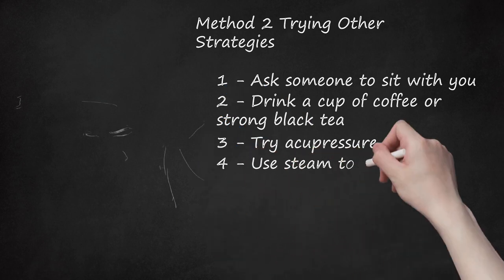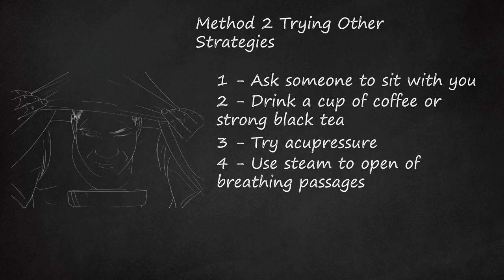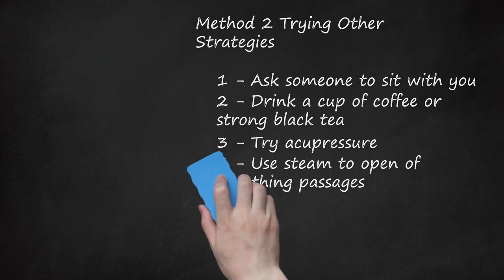Step 4: Use Steam To Open Up Breathing Passages. Steam can open up your breathing passages and make breathing easier. If you are at home, turn the shower on hot and sit in the bathroom with the door closed for about 10-15 minutes. Breathing in the steam may help ease your breathing. You can also turn on a humidifier if you have one, or fill your bathroom sink with hot water and lean over it with a towel over your head to capture the steam.